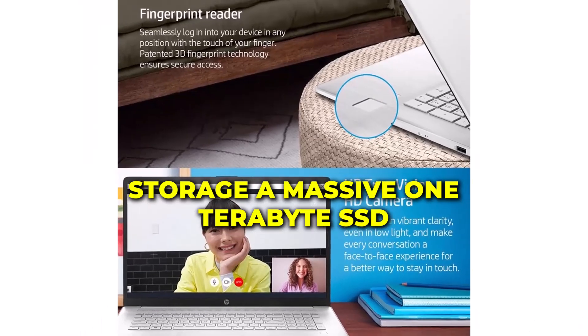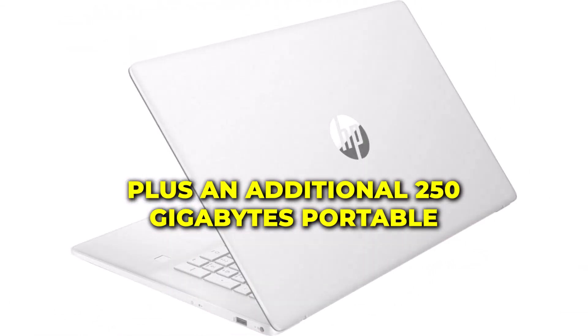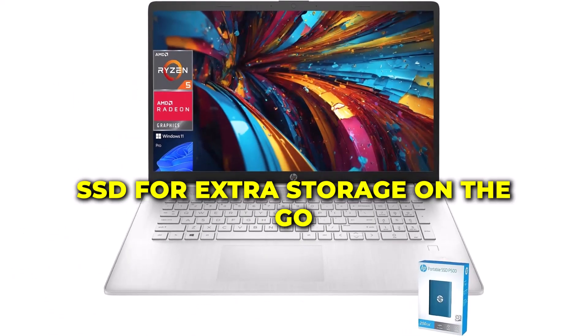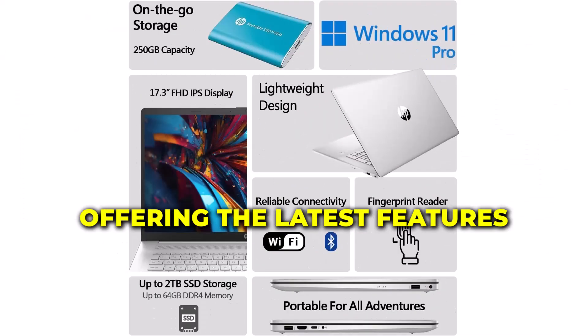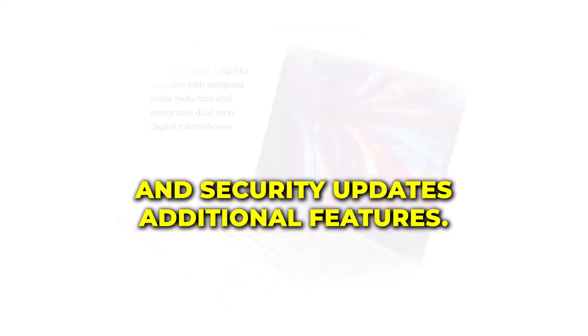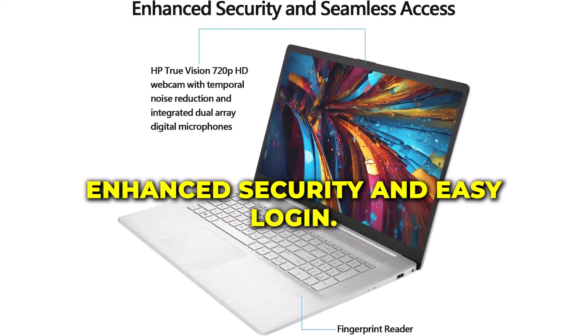Storage: a massive 1TB SSD, plus an additional 250GB portable SSD for extra storage on the go. Operating system: Windows 11 Pro, offering the latest features and security updates. Additional features include a Fingerprint Reader for enhanced security and easy login.